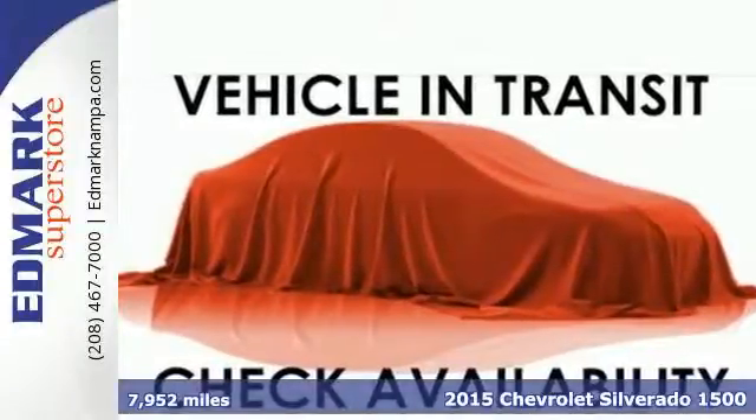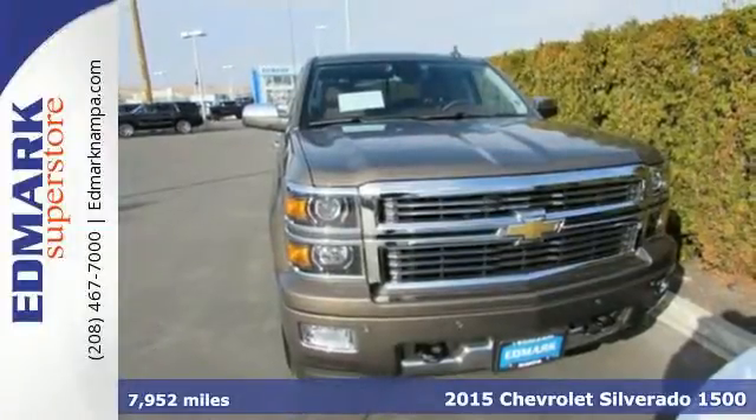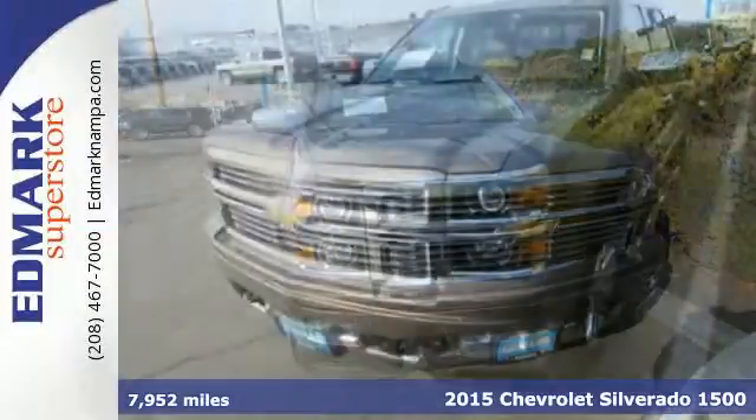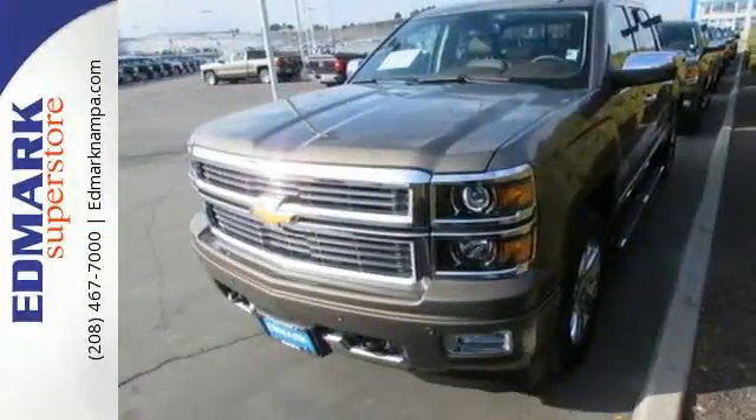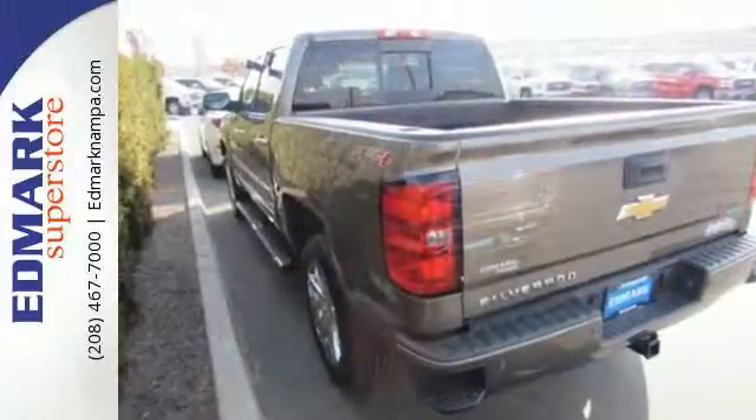It's a 2015 Chevrolet Silverado 1500 High Country. From the outside in, the Silverado is developed around functionality. The EcoTec3 engine with active fuel management, electronic sway control, and StabiliTrak are ready for the heavy workload.